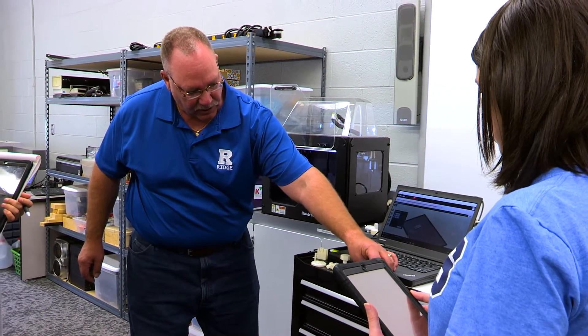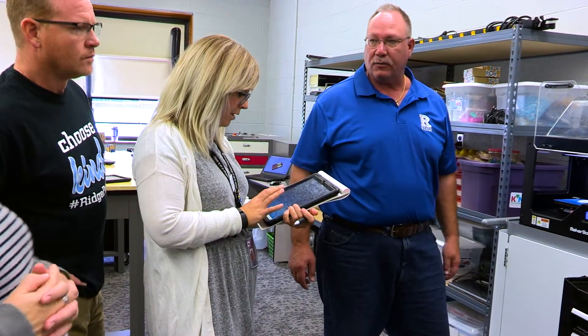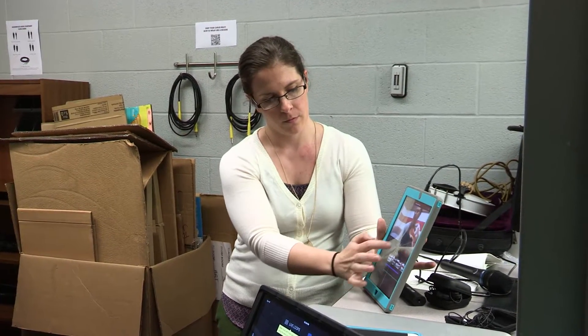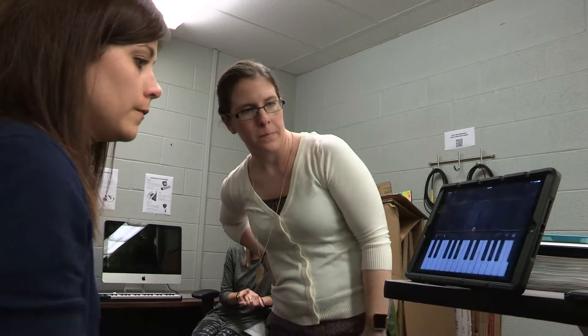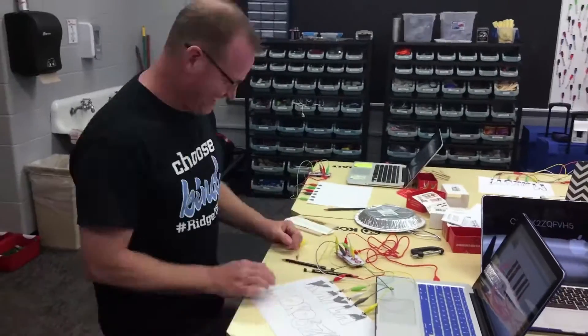On one of our professional development days, we really wanted to stay in our makerspace — stay in-house — because that's what the teachers are going to be using in their lesson plans with their students. Teachers who volunteered spent 30 minutes with each different kind of equipment in the space. That's been really beneficial because they can see what each machine does, so they feel more comfortable using the equipment with their students.